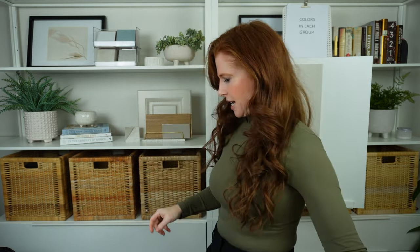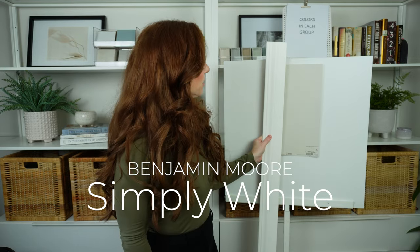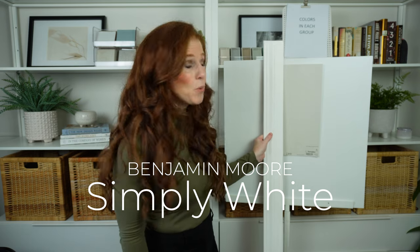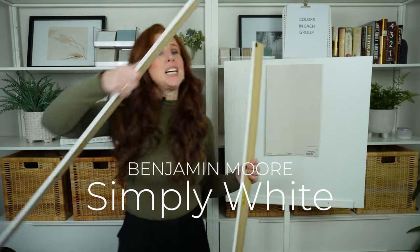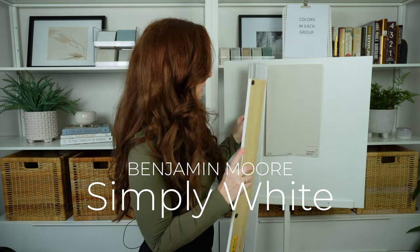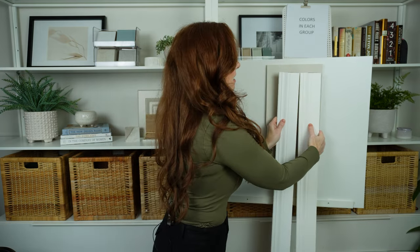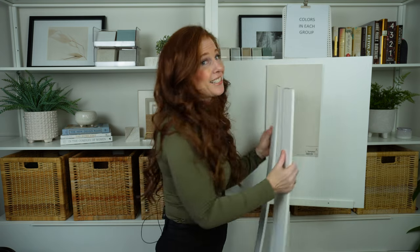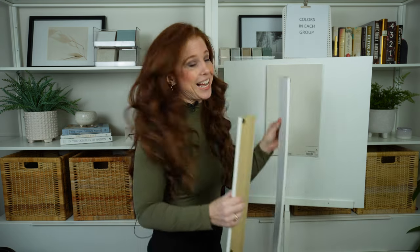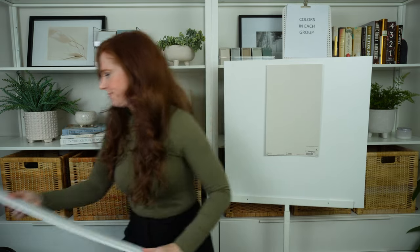Benjamin Moore Simply White is a brighter white with a bit of yellow, and it looks great with Agreeable Gray — no problem there. However, if I were starting from scratch, I would probably choose Benjamin Moore Chantilly Lace instead. It's a brighter white — actually a slightly soft white, though you'd hardly know it — and I like it with Agreeable Gray. But let's look at my number one choice.